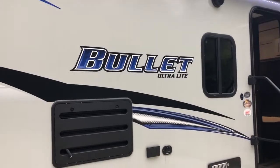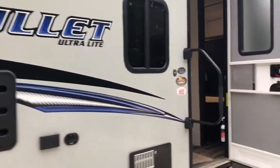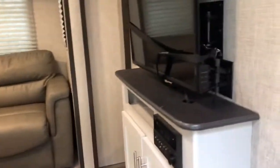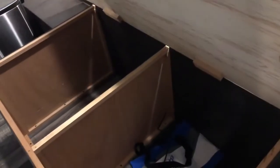Hey guys, we are selling our Keystone Bullet Ultralight 308 Bunkhouse. Let me just take you on a quick tour of this unit. You come in here and you've got the master bedroom off to the right hand side. We don't have the bed in here right now, but we do have the bed — it's got some under-bed storage right here.